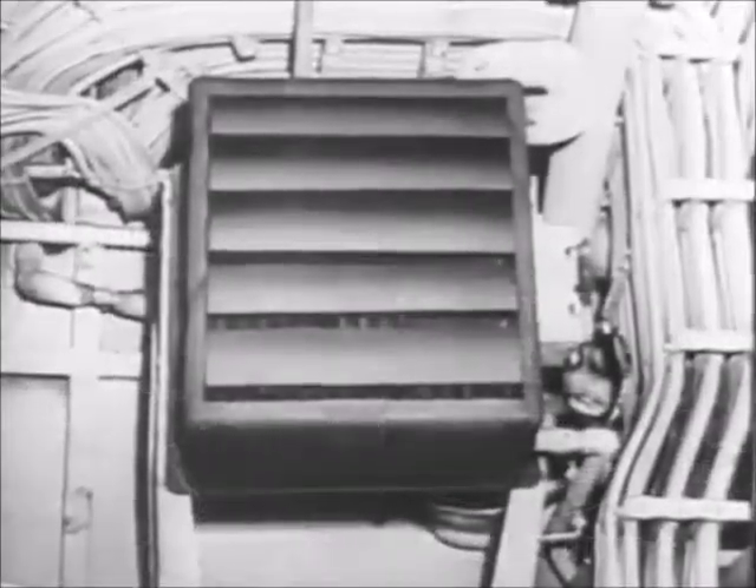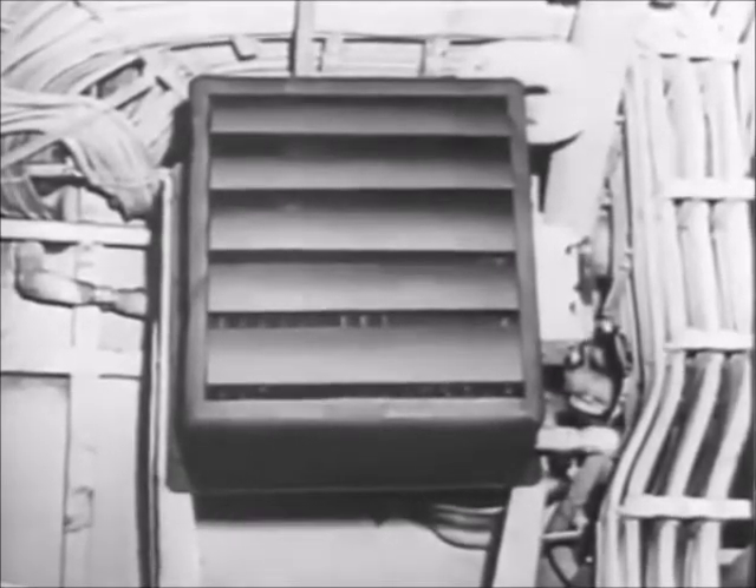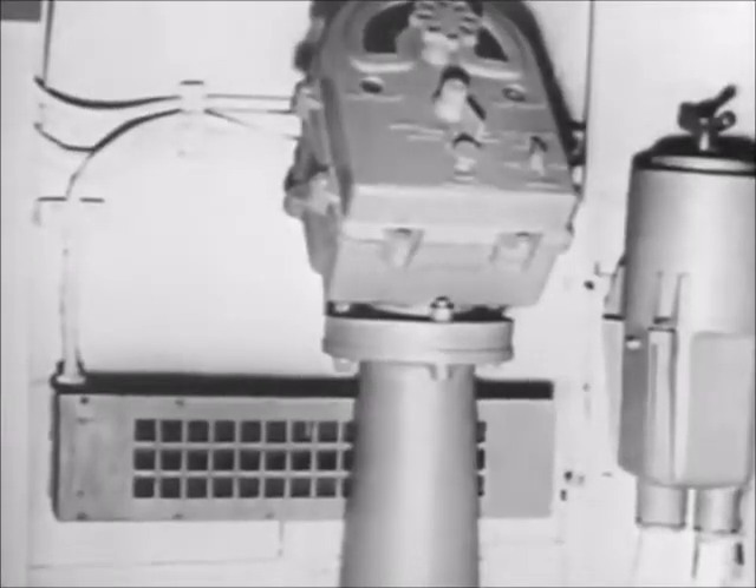Where it is not practical or desirable to provide heated air through the ventilation system, unit, convection, or electric heaters provide the space heating.